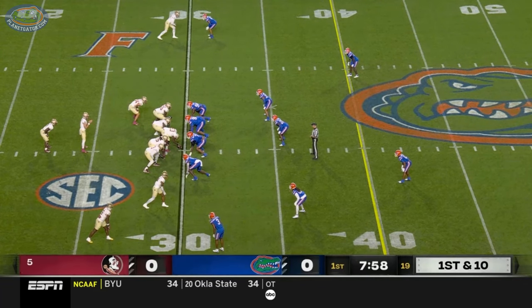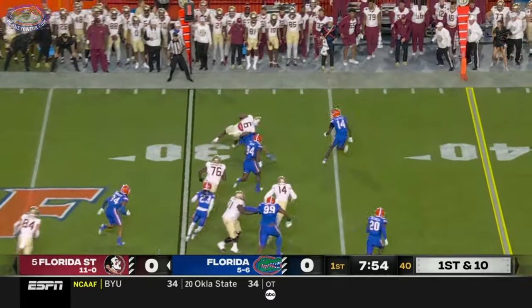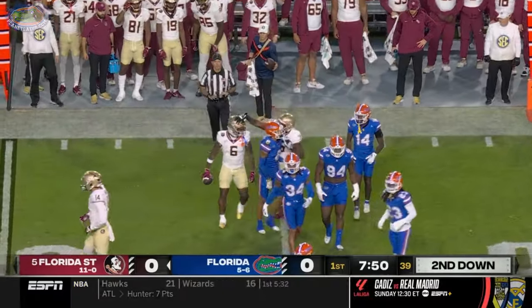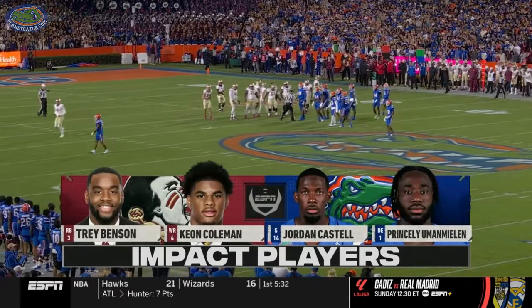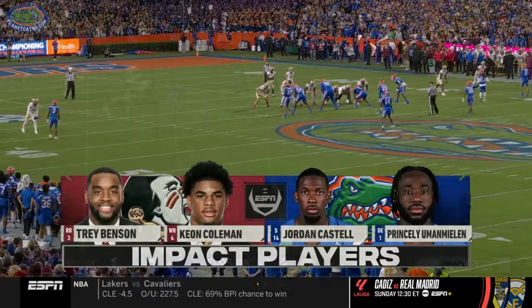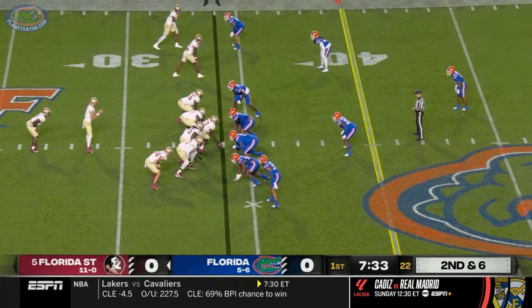His first snap as a Florida State starter. Trey Benson is behind him. Jaheem Bell is in motion, takes the pop pass, and the tight end is a multiple-use weapon — gets about four at first down. Bell is one of the impact players, but we know Trey Benson's gonna make plays in the run game. Keon Coleman has been so clutch for this Florida State offense all year. Castile, the young freshman safety, has got to do a really good job off the edge.